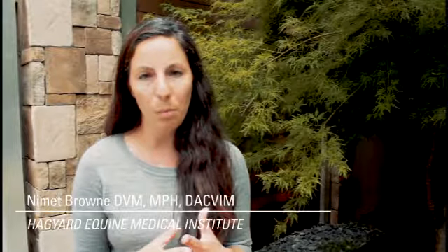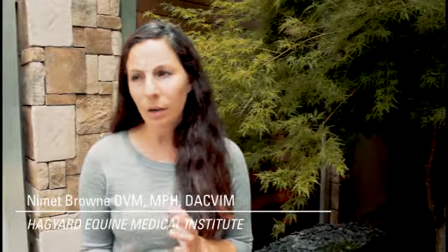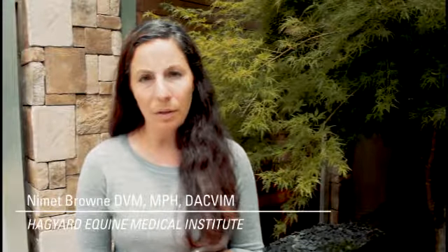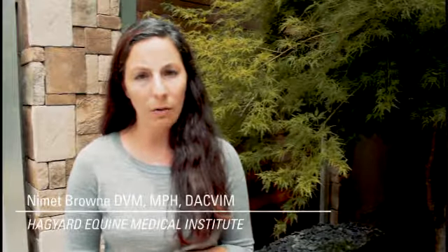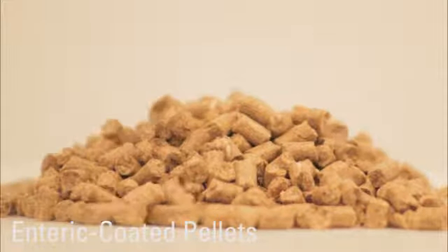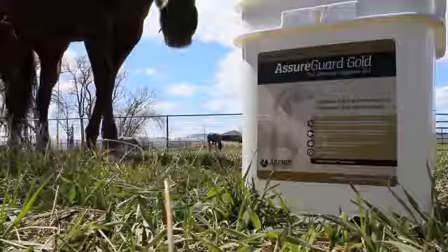When looking into equine supplements that are going to help with disease processes I work with, I'm really looking for a one-stop shop — something that I think has ingredients that is going to help the entire GI tract and make a really big difference. The Assure products really had the bulk of what I was looking for, and that to me was the Assure Guard Gold.